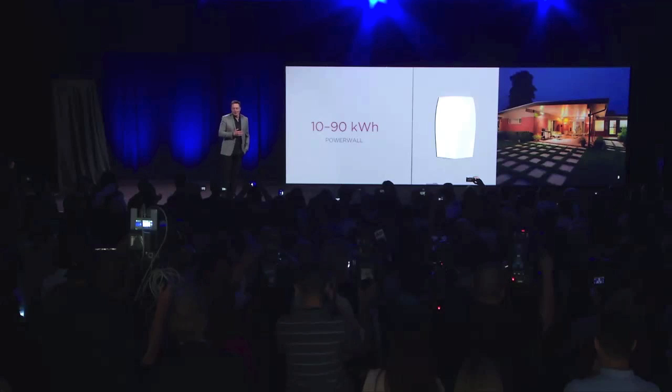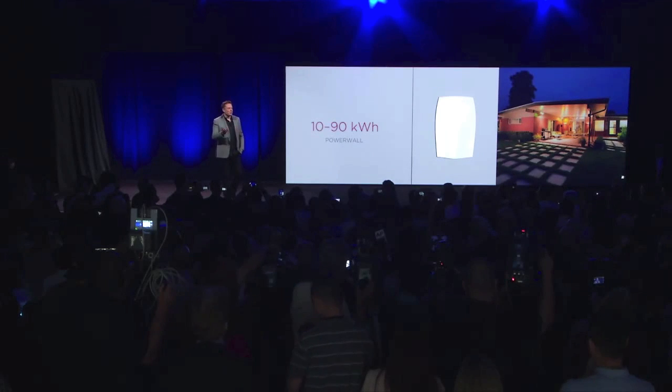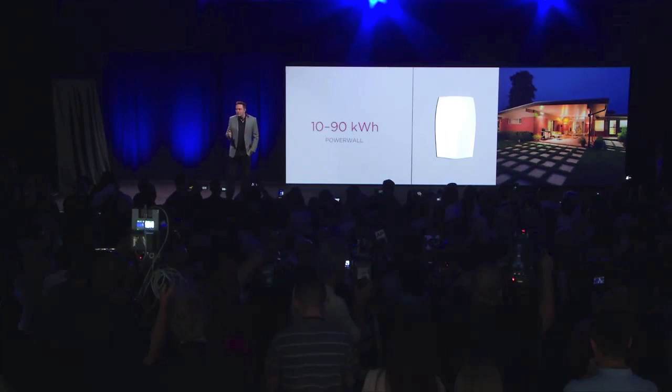You can order the Powerwall right now on the Tesla website — go to teslaenergy.com and you can order the Powerwall right now. We're going to start shipping in approximately three or four months. Initially the ramp will be slow because these packs will be made in our Fremont factory, and then next year the ramp will go much, much higher as we transition to the Gigafactory in Nevada.